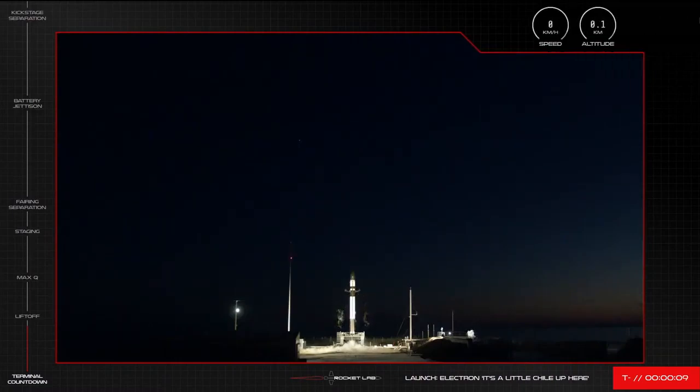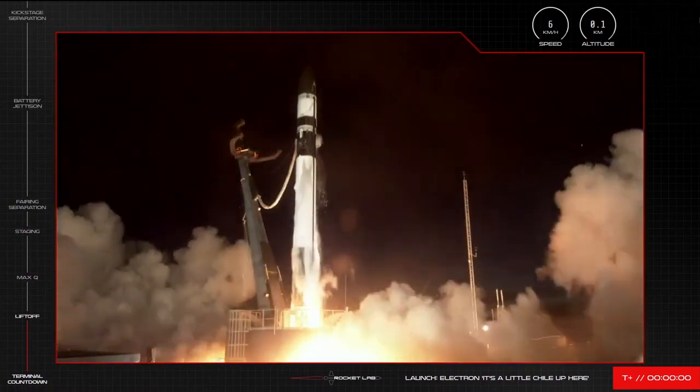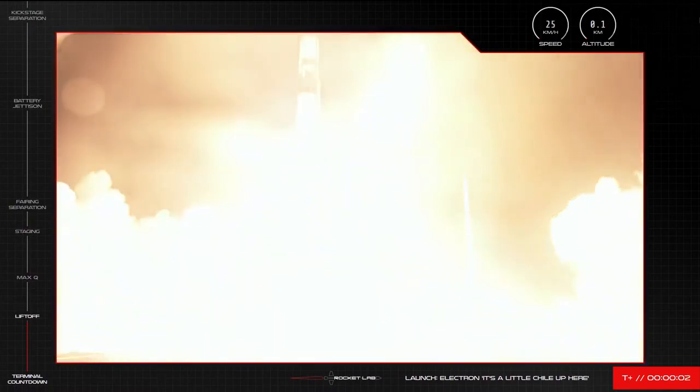10, 9, 8, 7, 6, 5, 4, 3, 2, 1. Let's go.